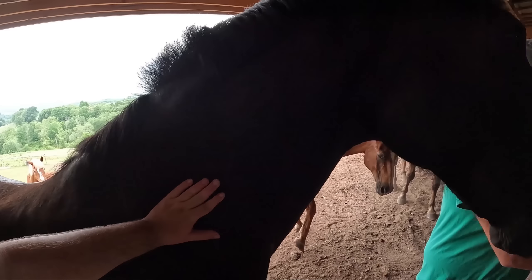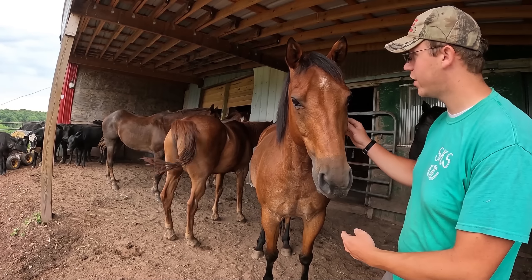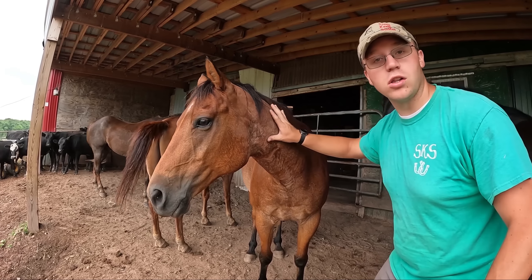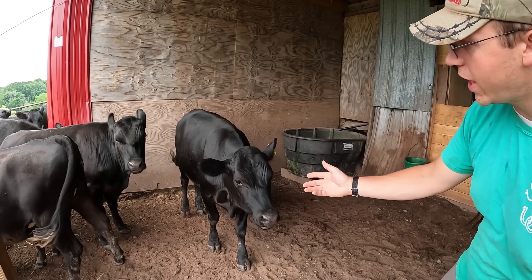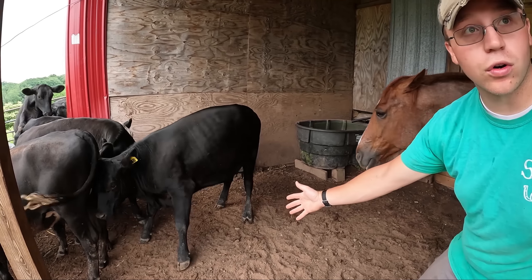This is a cow, right? You're close. You have to come on this side just to see it. So now when you look at a horse, you'll notice that they have two ears, a head, two eyes, a long neck, and four hooves. And when you look at a cow, you'll notice that they have two ears, two eyes, a head, a long neck, and four hooves.